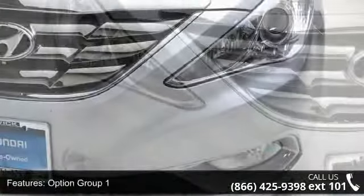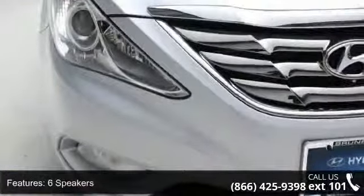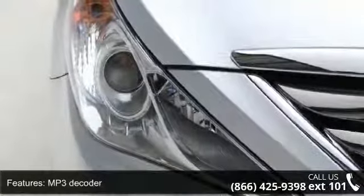Rear window defroster, Bluetooth and hands-free phone system, power driver seat, and power locks. If you are looking for a solid pre-owned car, this might be the one.